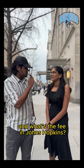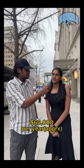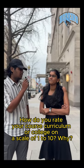So what's your major and what are your fees at Johns Hopkins? I'm majoring in Biomedical Engineering and my fee is about $60,000 for the first year. So how do you rate your course curriculum or the college on a scale of 1 to 10 and why?